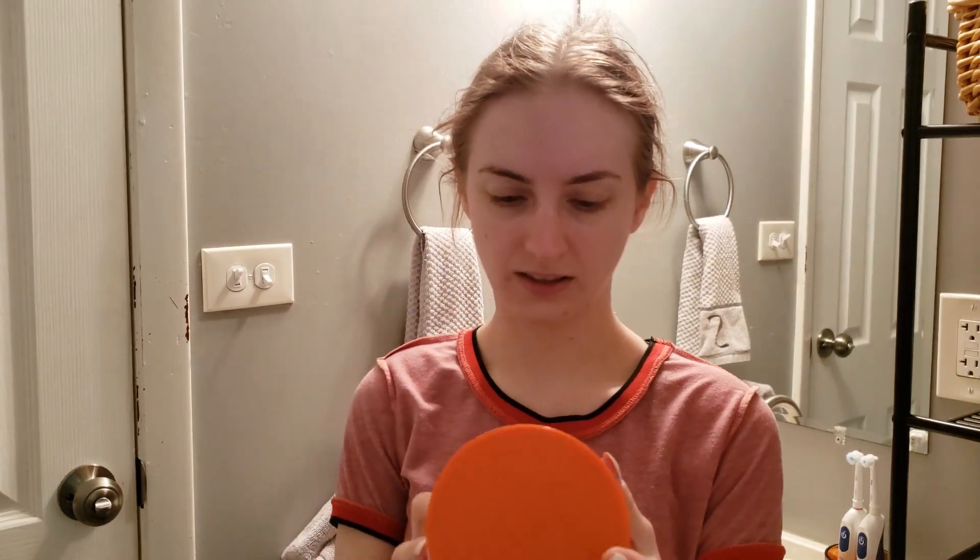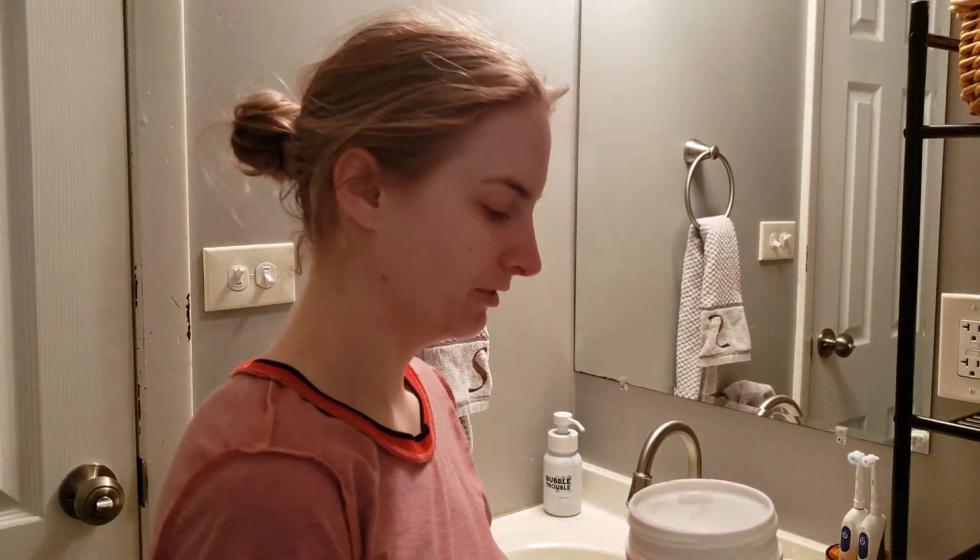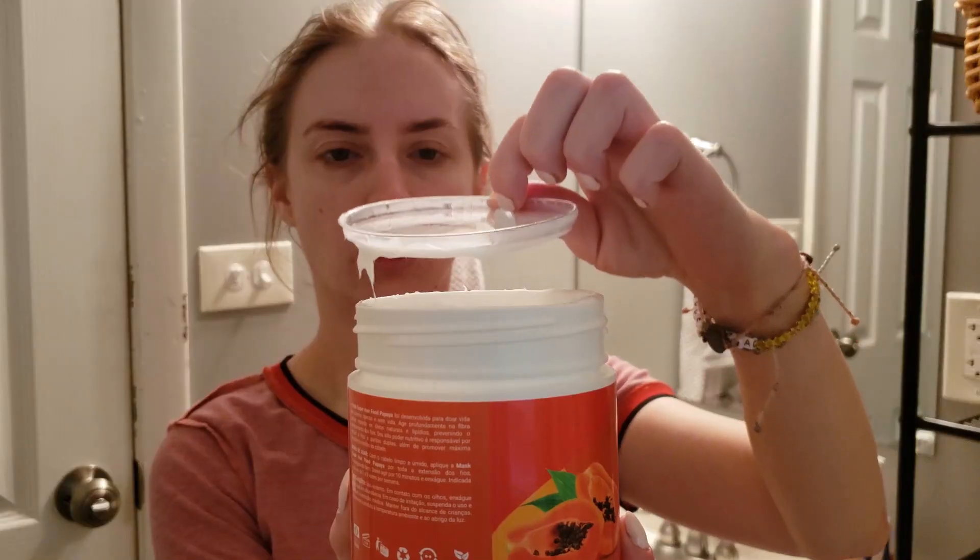I'm going to use this before my shower this morning just to see how my hair is throughout the day, because it gets super frizzy this time of year. This says it's deep revitalization of dull and lifeless hair, immediate effect, vegan and cruelty free, paraben and petroleum free. It's supposed to act deeply in the hair fibers to replace natural oils and lipids, preventing hair from drying out. Let's open it — I love these little protective things. It smells so good!